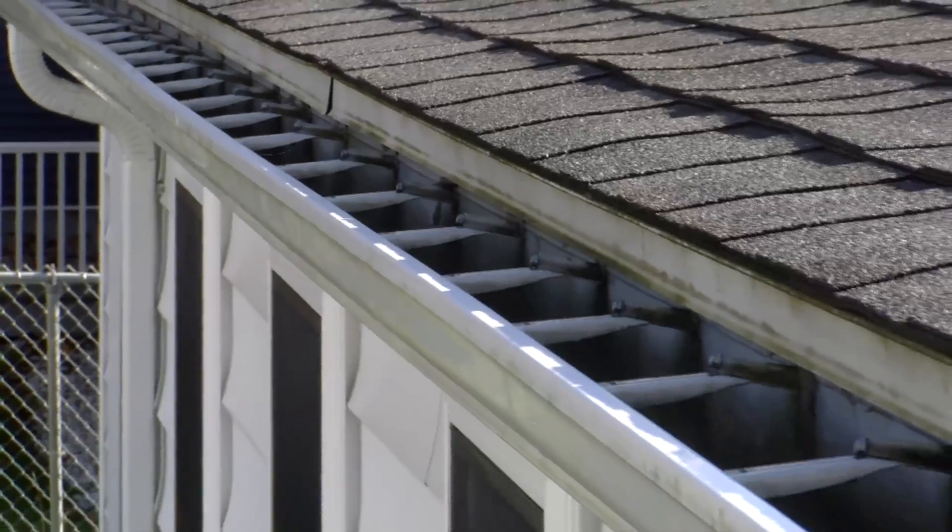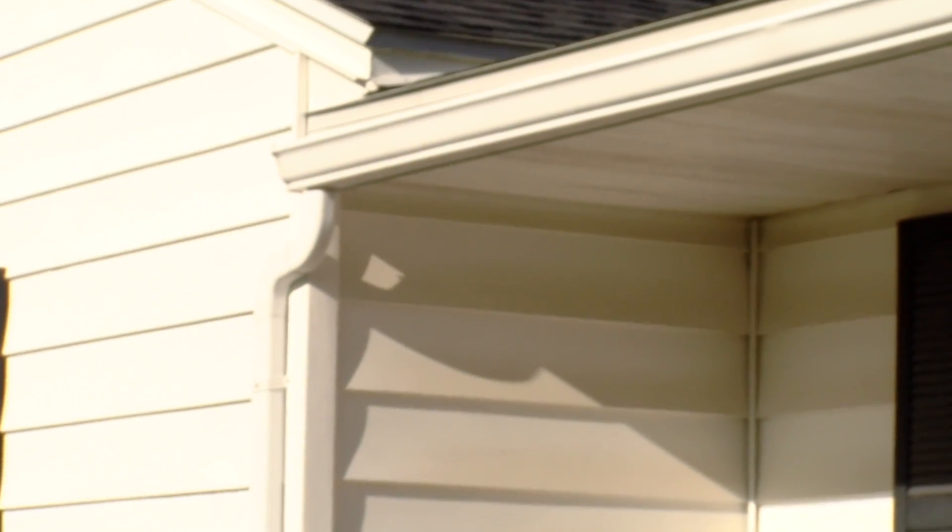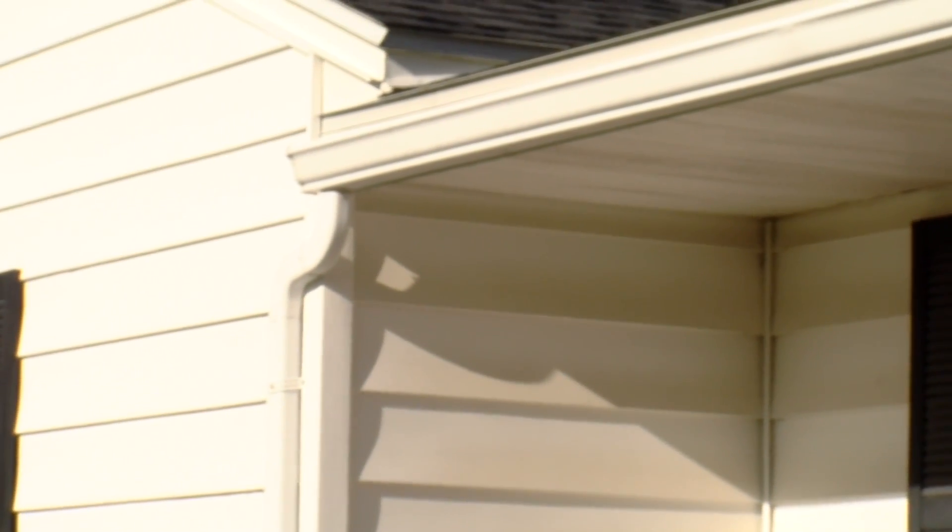Lastly, take a look at your gutters. Make sure they're clear of all the leaves and debris that have fallen over the fall. Making sure that they're cleared out can help prevent some of the ice and damage that could happen over the winter.